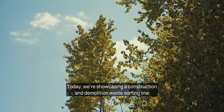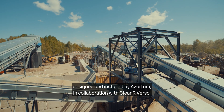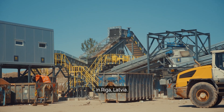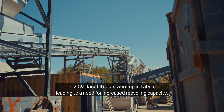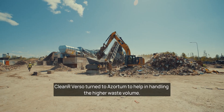Today we're showcasing a construction and demolition waste sorting line designed and installed by Azordam in collaboration with Cleaner Verso in Riga, Latvia. In 2023, landfill costs went up in Latvia, leading to a need for increased recycling capacity. Cleaner Verso turned to Azordam to help in handling the higher waste volume.